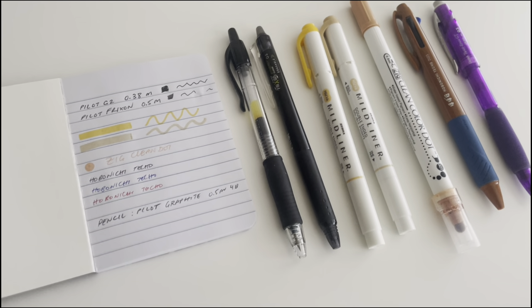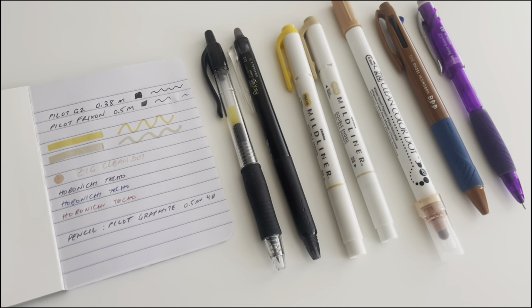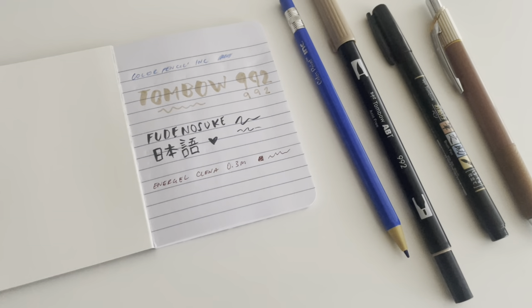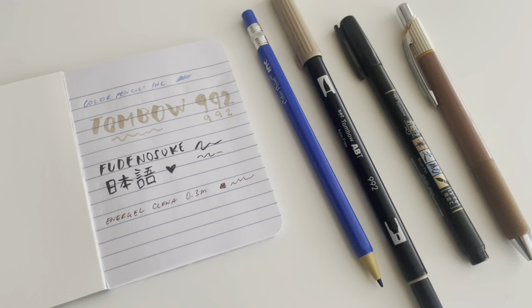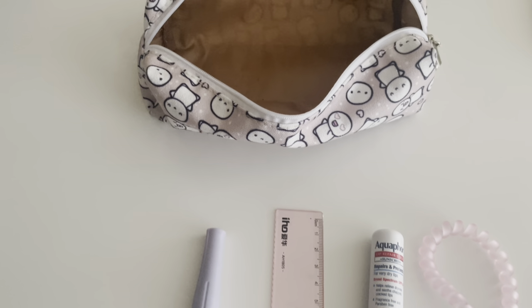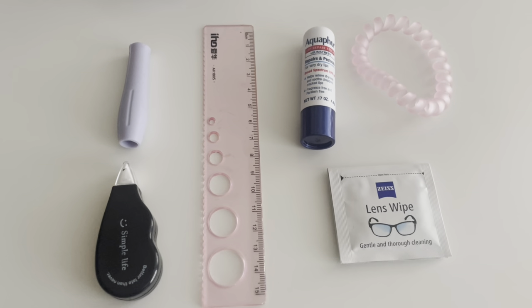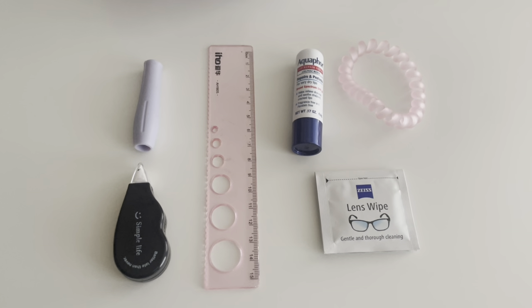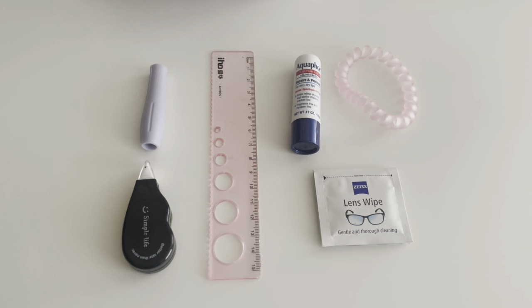I use swatches of all the pens and highlighters. Here are the extra things I keep inside my pencil pouch: an Apple Pencil grip, a whiteout, a ruler, a lip balm, a hair tie, and an eyeglass cleaner.